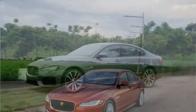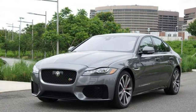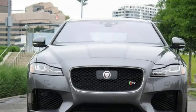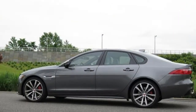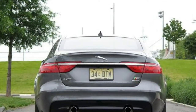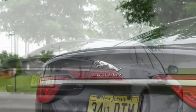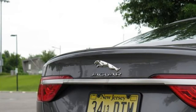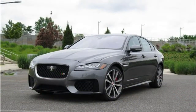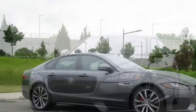Safety upgrades include adaptive cruise control with stop-start functionality, a 360-degree camera system, adaptive headlights, lane keep assist, lane departure warning, a driver condition monitor, blind spot monitoring, and traffic sign recognition with intelligent speed limiter. The XF has the largest trunk among luxury midsize cars, measuring 19.1 cubic feet.